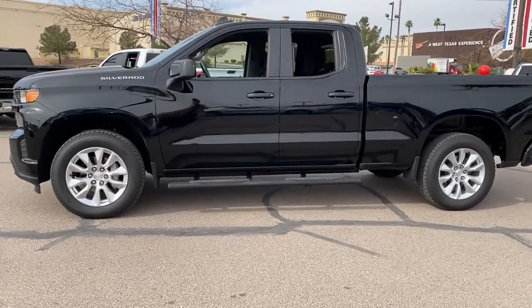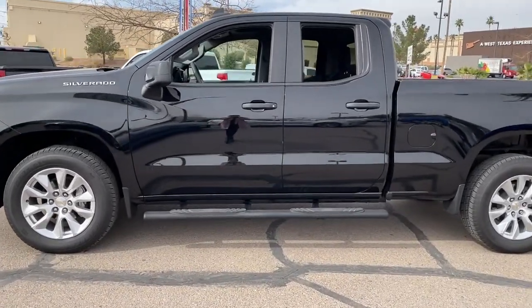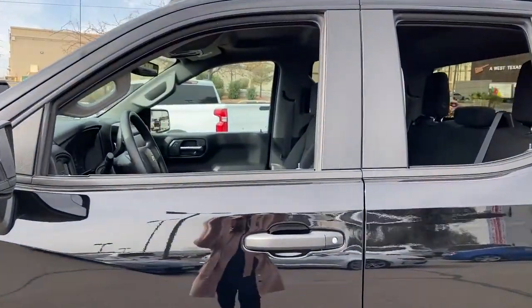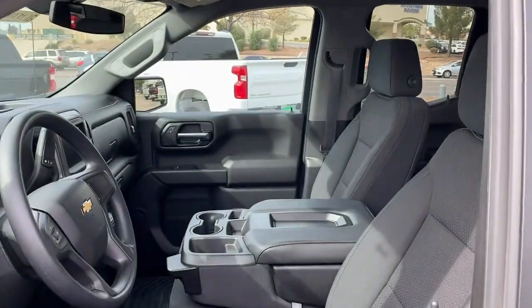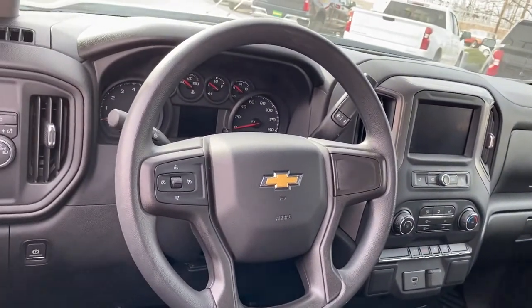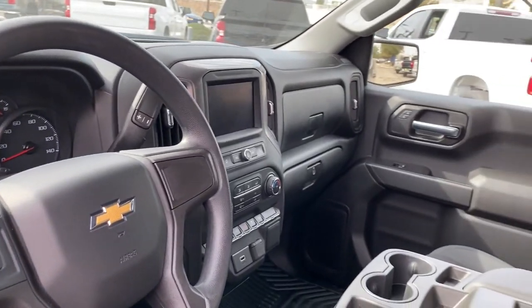These are just some of the great options this vehicle comes with: keyless entry, backup camera, heated mirrors, rear AC, aluminum wheels, Bluetooth connection, stability control, rear wheel drive, pass-through rear seat, and split bench seat.